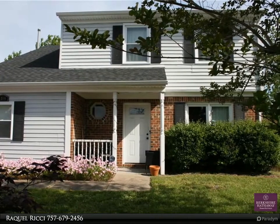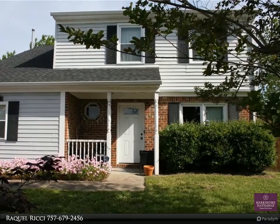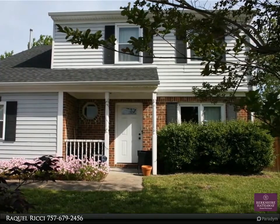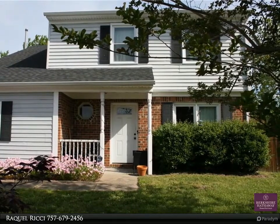The fourth bedroom has storage attic access and a huge walk-in closet. Near restaurants, shopping, and the interstate, and centrally located in Virginia Beach. Call today to schedule your showing.